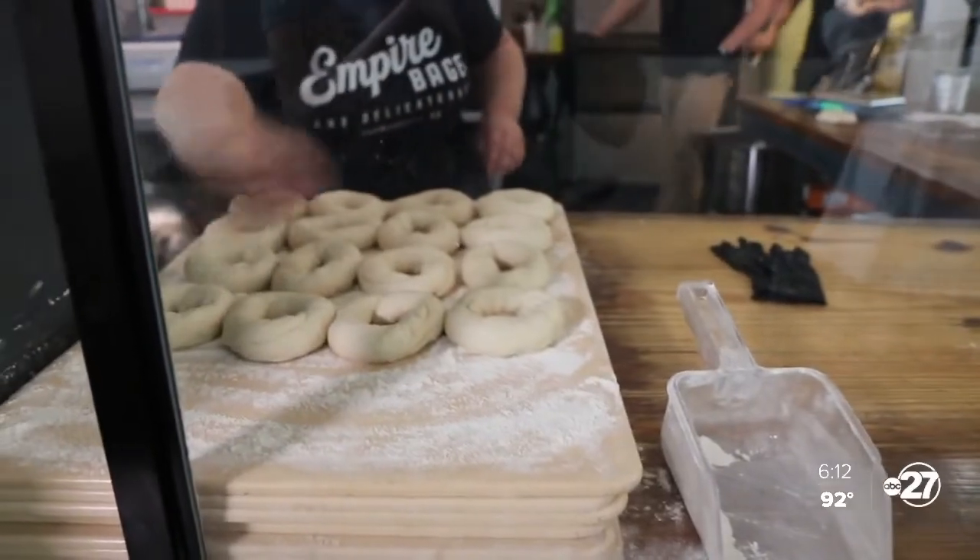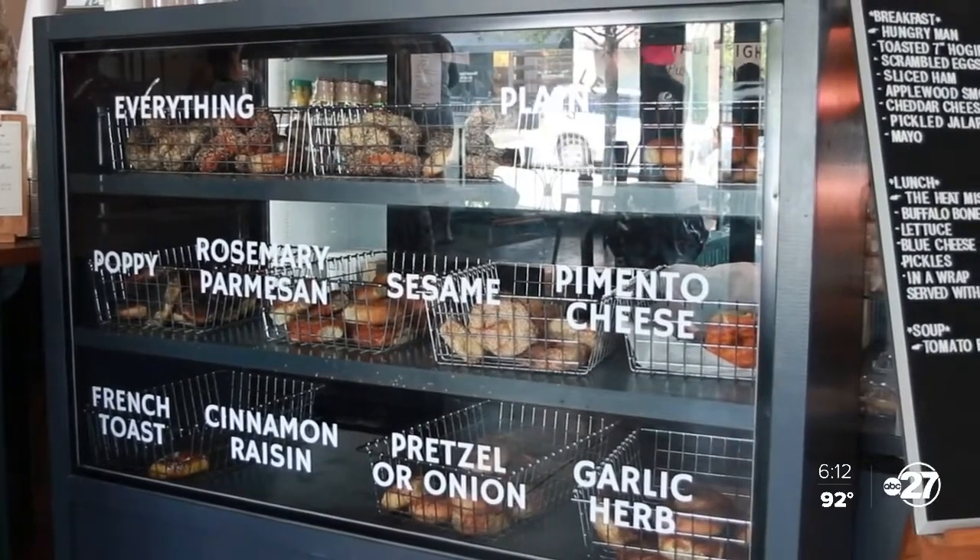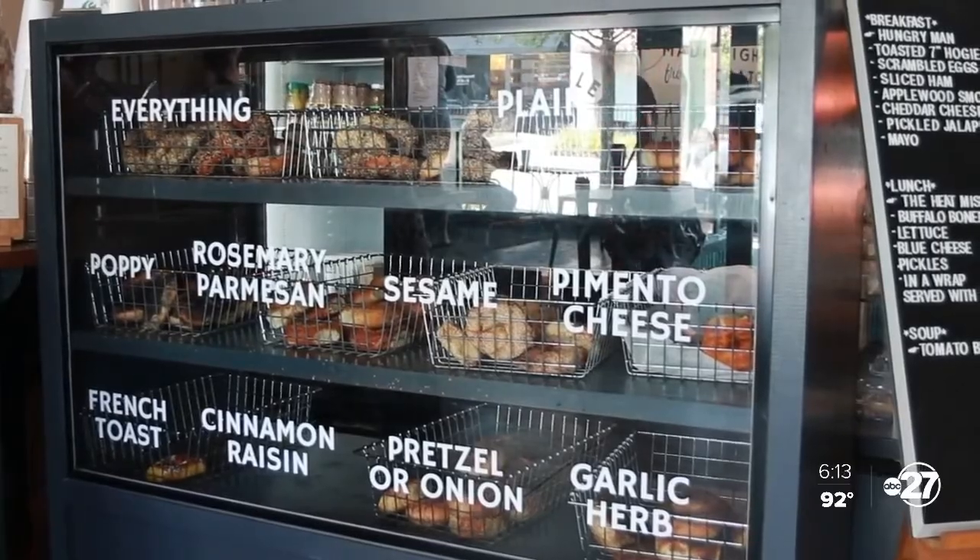Why bagels? Anna says it was a selfish reason. When they moved back to the South, they couldn't find any fresh bagels. People said there aren't bagels here and that might be for a reason — people might not want them — and they just felt like people just hadn't had a good one yet.